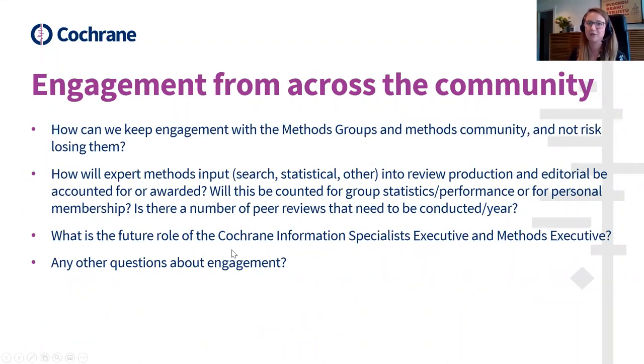Moving on to the next section around engagement from across members of the methods community. The first question submitted was how can we keep engagement with the methods groups and methods community and not risk losing them. One of the main avenues, particularly as we're going through a time of change where developments and opportunities may arise, is that we really advise anyone interested in staying up to date to sign up to the methods network newsletter. I've put a link in the chat.